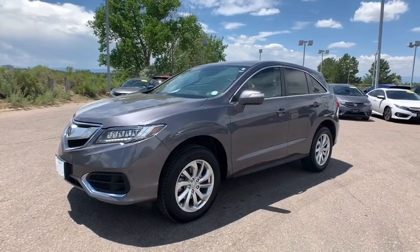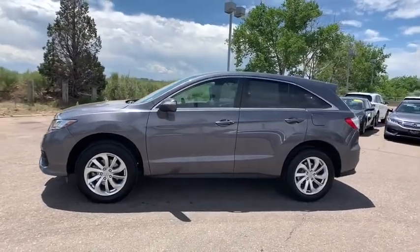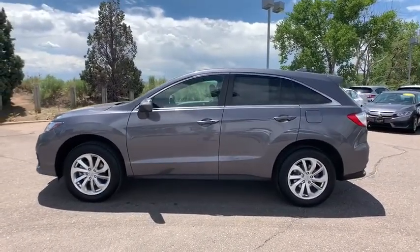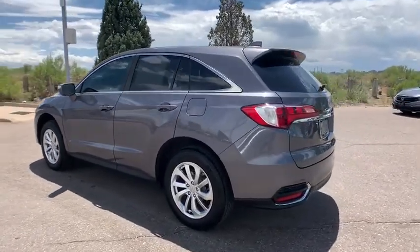We are pleased to show you the 2018 Acura RDX. Viewed as Acura's answer to BMW's sporty X3, the RDX offers a stylish interior, plenty of sport, and a nice amount of utility.